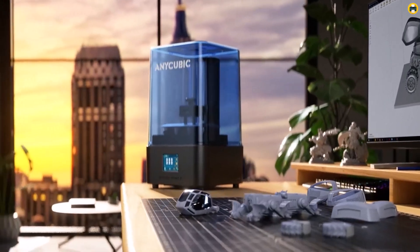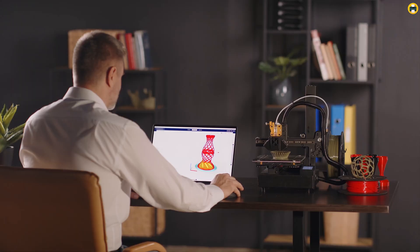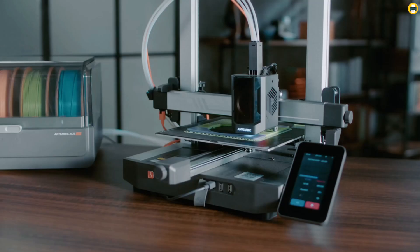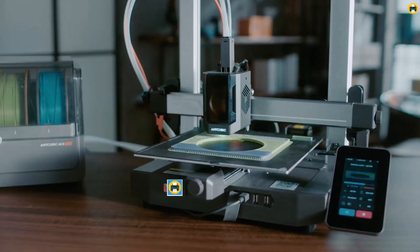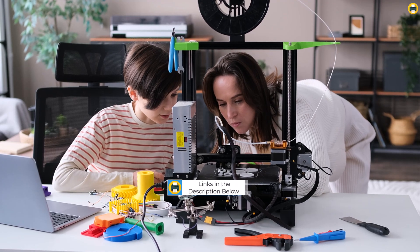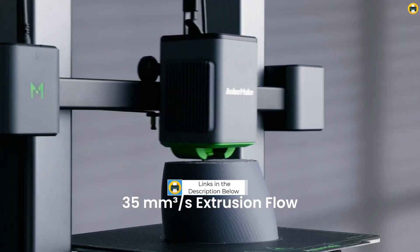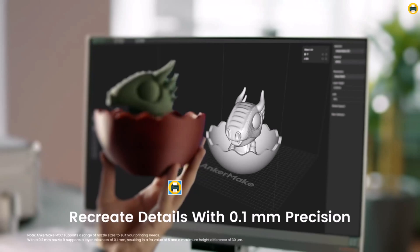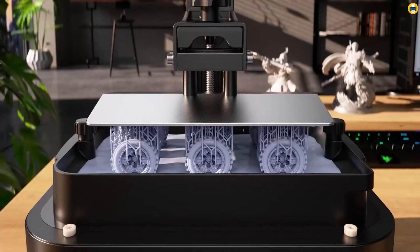Welcome to Best Printer YouTube channel. Are you looking for the best 3D printer in 2025 to bring your creative ideas to life? Whether you're a beginner exploring the world of 3D printing or an experienced creator seeking the latest advancements, this video is for you. We'll guide you through the top 3D printers of 2025, featuring models that excel in speed, precision, and affordability.